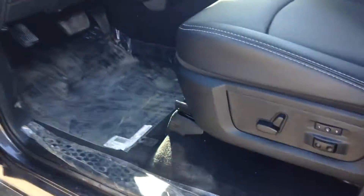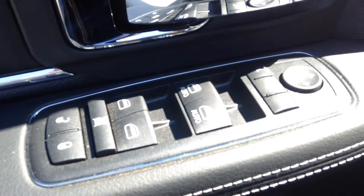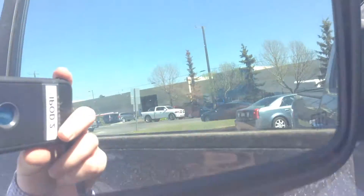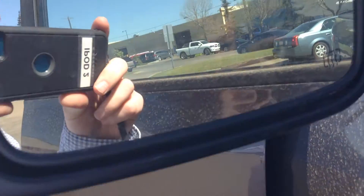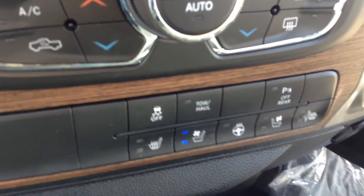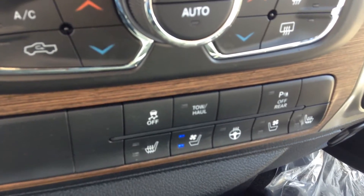I'll hop in here and show you a little bit about inside. Got the power seating with memory seating, power windows, power locks, one touch down windows and one touch up as well, power mirrors, heated mirrors, adjustable foot pedals, and you have all your options down here.